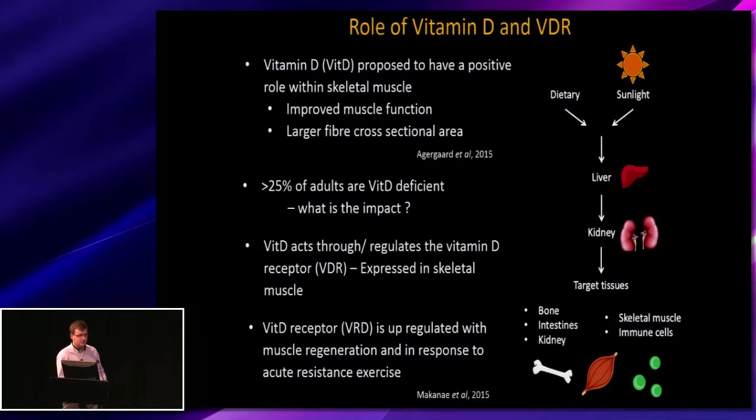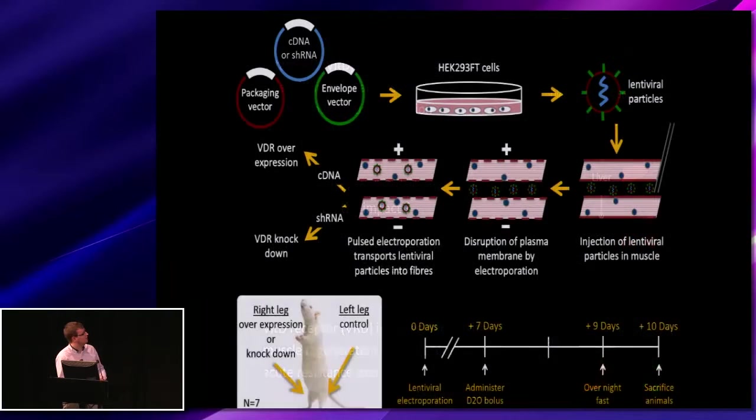Looking at my project, we wanted to examine the role of the receptor within developed skeletal muscle, so we used a rat model. We either knocked down or overexpressed the receptor within the right legs of seven rats, with the left leg receiving an empty vector or scrambled control sequence as an internal control. We injected lentiviral particles into the skeletal muscle, permeabilised the membrane using a high voltage current, and then drove the particles in using a series of low voltage pulses.